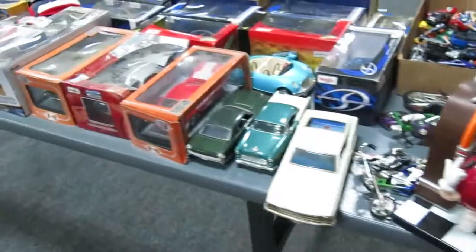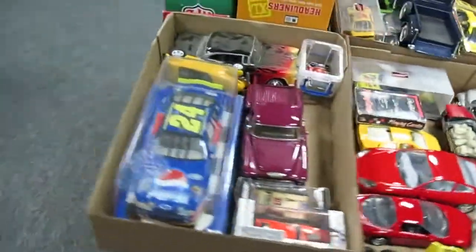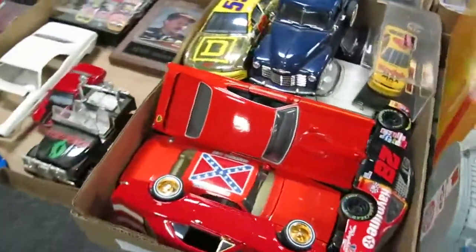Matchbox. That Frankenstein one over there is also red line. Here are your bigger die-cast vehicles — still in the boxes, some that are loose. Some different bobble heads. General Lee, Dukes of Hazzard — that's a cool piece.